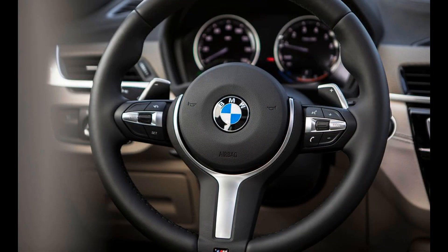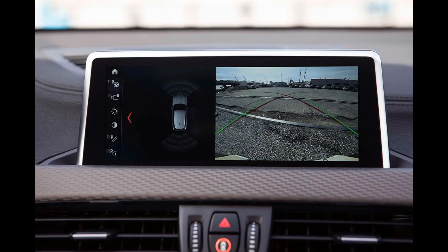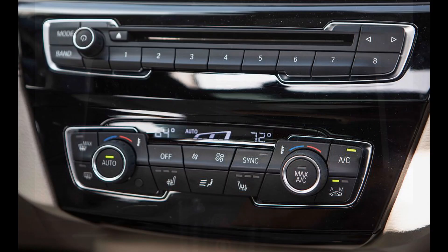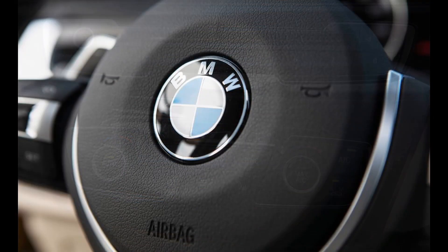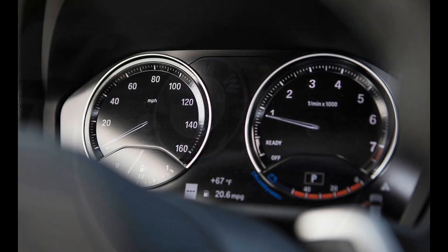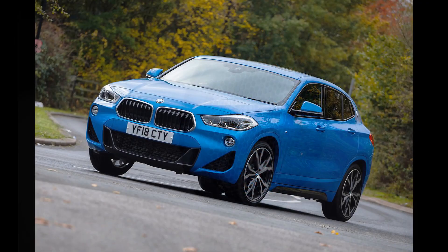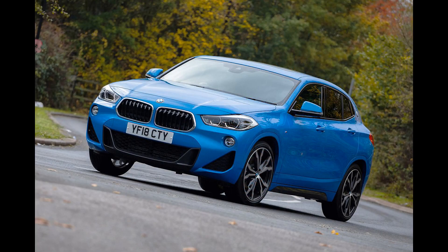Fuel economy and real-world MPG: The X2 doesn't boast the highest fuel economy ratings in its segment, but it's still plenty efficient. Front-drive models should see up to 32 mpg on the highway, and all-wheel drive X2s up to 31 mpg. In our testing, though, the X2 outdid itself with a 36 mpg result over our 200-mile highway fuel economy route.